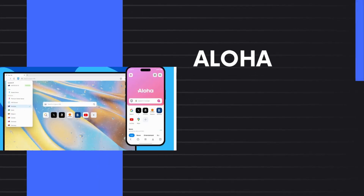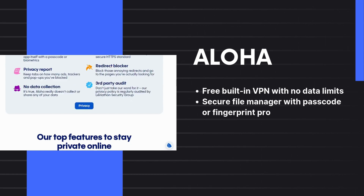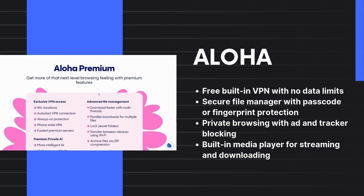6. Aloha Browser. This one's perfect for mobile users. It has a free built-in VPN for secure and unrestricted browsing, so you don't have to download a separate VPN app on your phone.